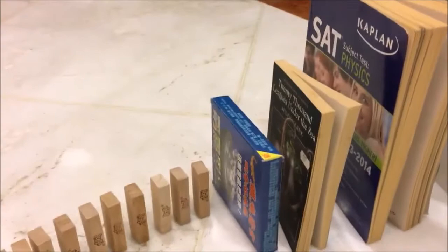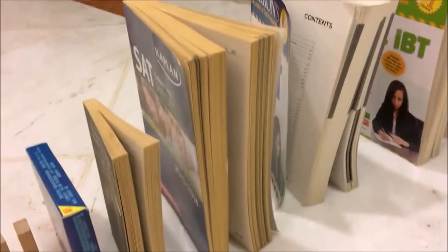I have previously tried to let the dominoes hit the textbook instead of going through these two objects. However, because of the lack of kinetic energy in the dominoes, it couldn't overwhelm the thickness and the weight of the textbook. Therefore I had to add a small box and then a small book.